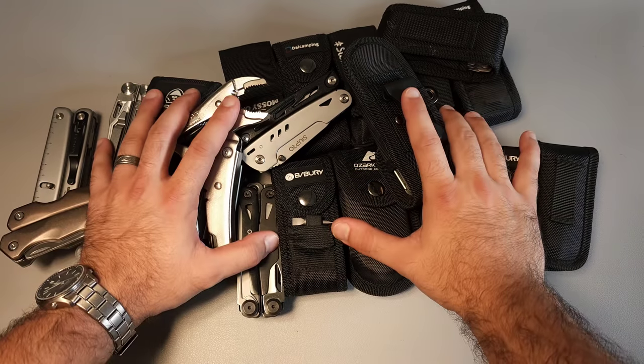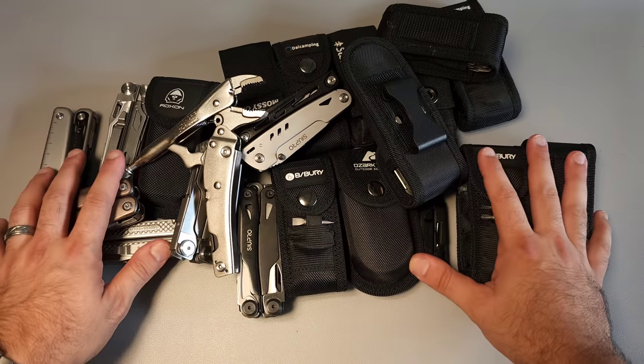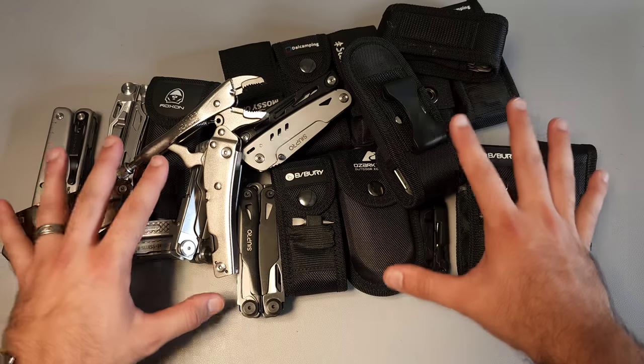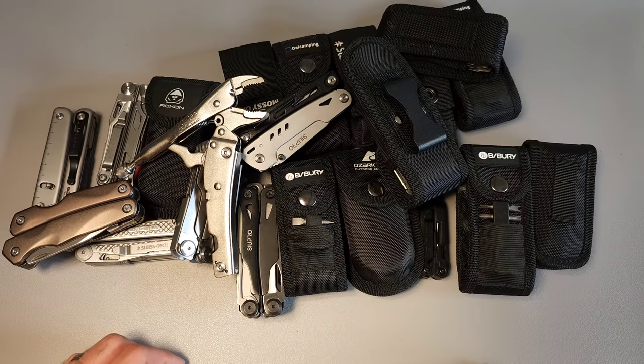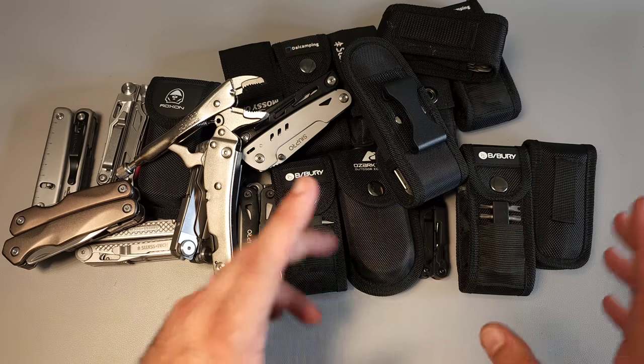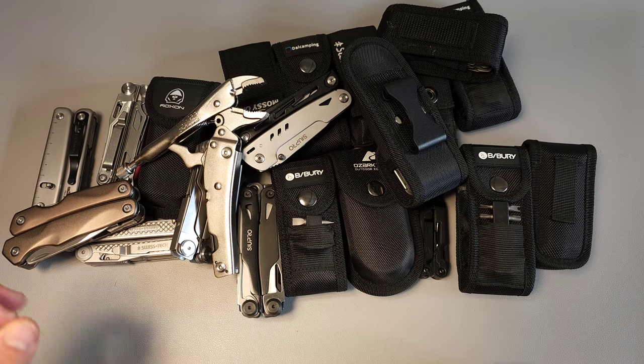It's finally time to do a top 10 list of budget multi-tools — in this case coming in under 50 dollars. This is not all of the budget tools I actually own, but it's more than enough to make a top 10 list of unique and functional tools that you might actually want to consider. Let's go ahead and get started.